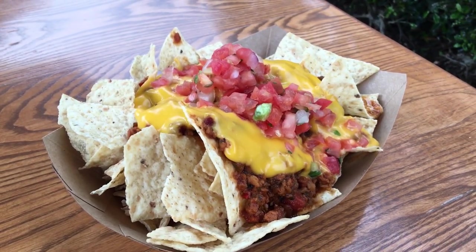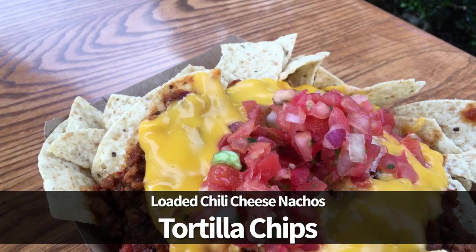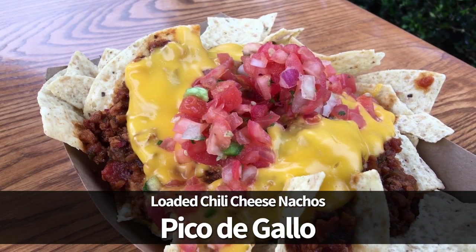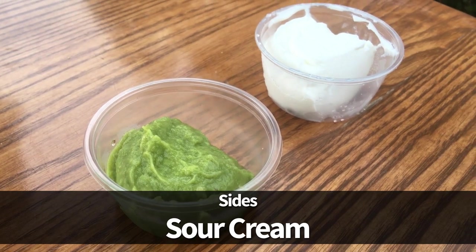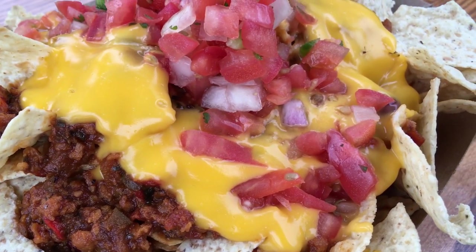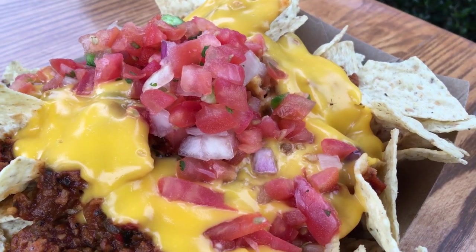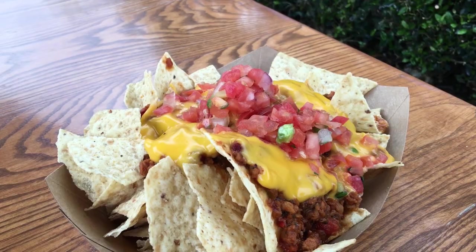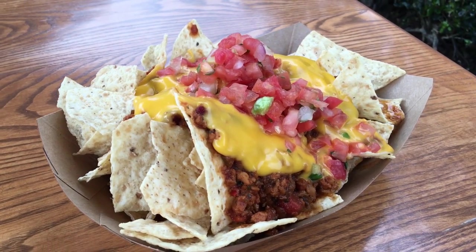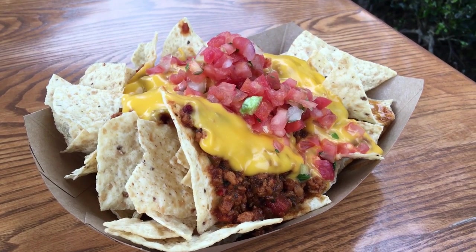Next, we have loaded chili cheese nachos for $10.99. This one was our favourite. It's a layer of tortilla chips topped off with chili, plastic cheese, and pico de gallo, with guacamole and sour cream on the side. We really enjoyed the chili — it has some onions and peppers to give it a nice flavour and has a little spiciness to it as well. There's a nice amount of pico and the veggies look great and taste fresh. It can be eaten on the go and is easy to share. However, we do think they're overpriced for the amount you get, especially when you compare it to the portion and price of other items on the menu.